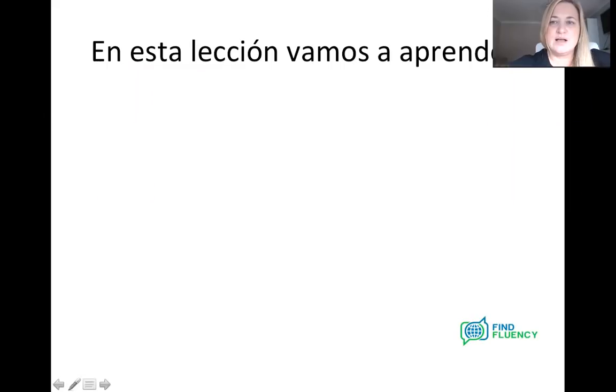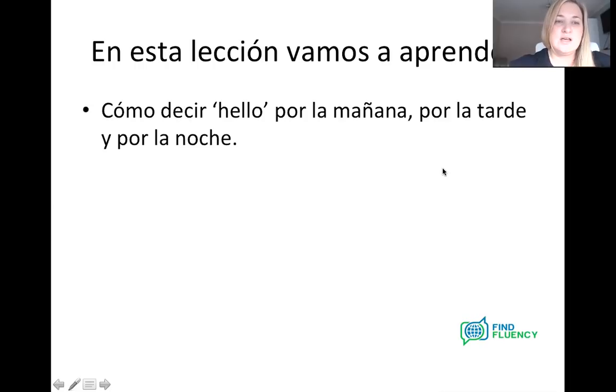Los saludos. Empezamos. En esta lección vamos a aprender — in this lesson we're going to learn cómo decir hello por la mañana, por la tarde y por la noche. So different ways of saying hello for different times of day: la mañana — in the morning, la tarde — the afternoon or the evening, and la noche — at night time.